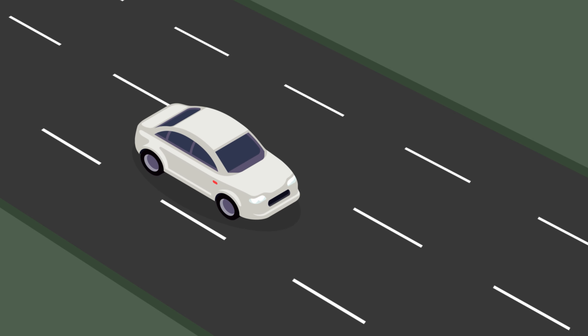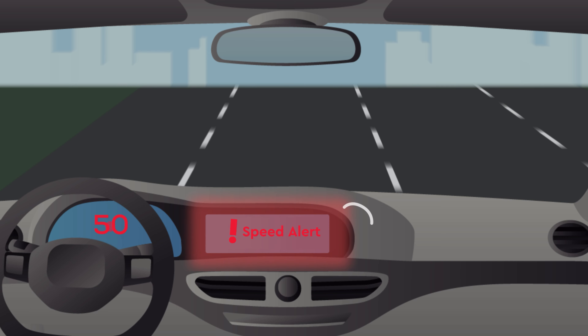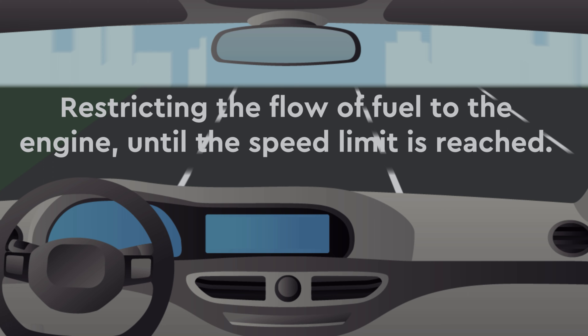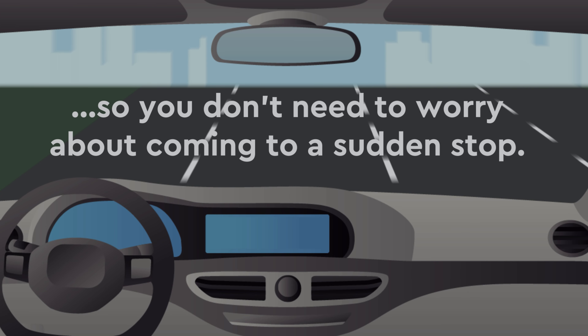If the car does go above the speed limit, warning sounds will let the driver know and the car will automatically be slowed down. The process of slowing down will happen gradually, restricting the flow of fuel to the engine until the speed limit is reached. The brakes are not touched as this is happening, so you don't need to worry about coming to a sudden stop.